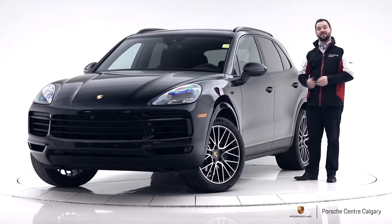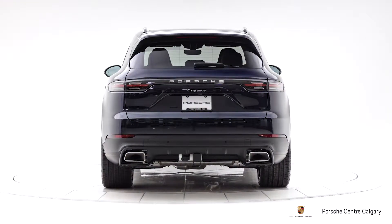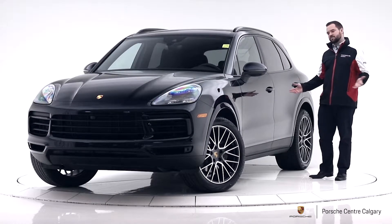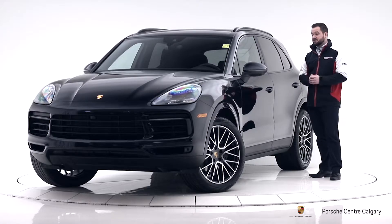Hi, I'm Colton with Porsche Center Calgary, and this is one of our 2019 Cayennes. 2019 was a whole redesign for the Cayenne. Every panel on the car is new. It's a new platform, new engine, everything. So a lot of really cool stuff, and as you might expect, it's been super popular.